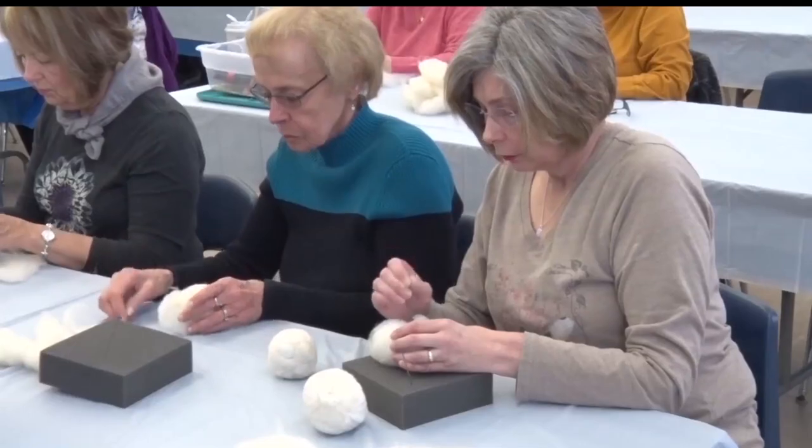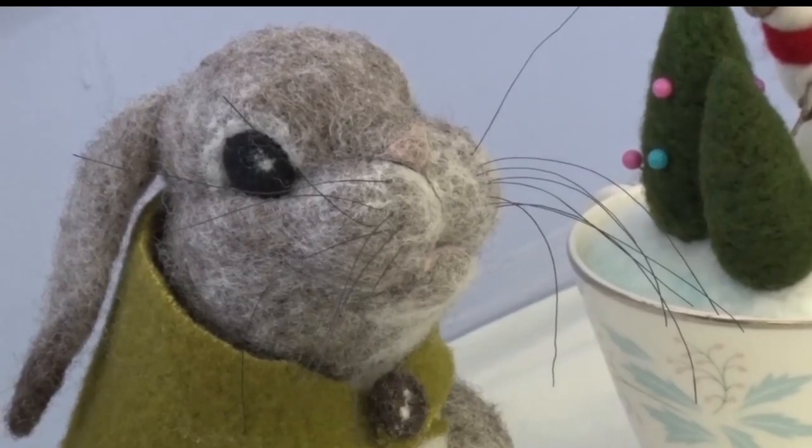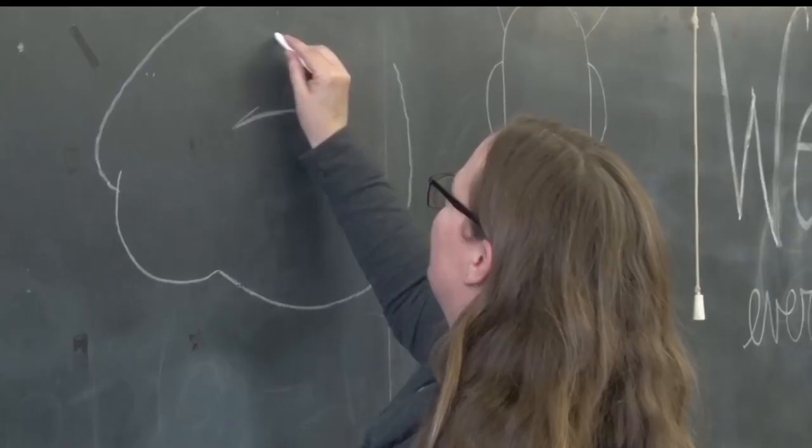The point of my classes is that they're coming in and getting a fun finished bunny, but what they're learning to do is build shapes — flat shapes, round shapes — connect them, blend colors, work over an armature so that they can take those skills and apply them to a future project. This class spent the afternoon learning how to felt and create a bunny using a barbed needle that causes the fibers to come together.